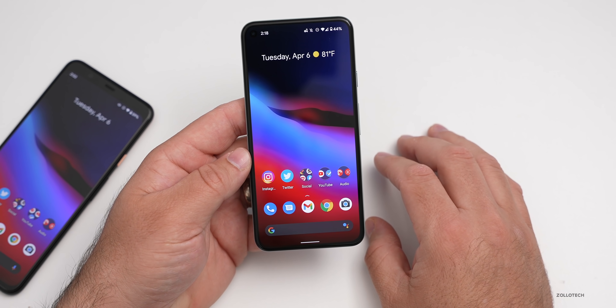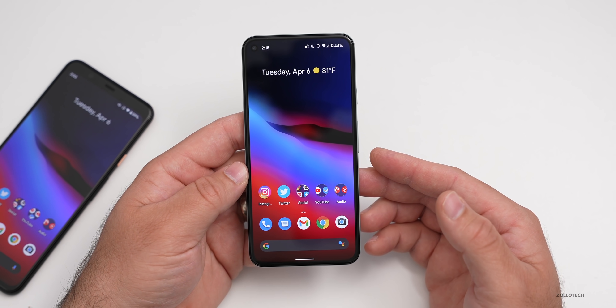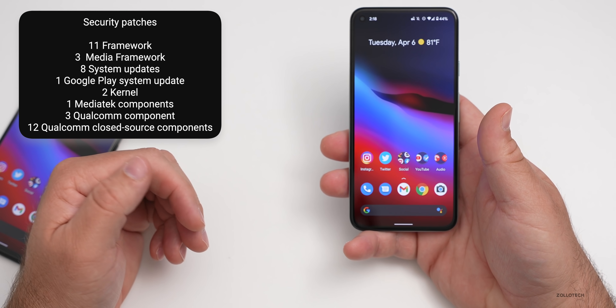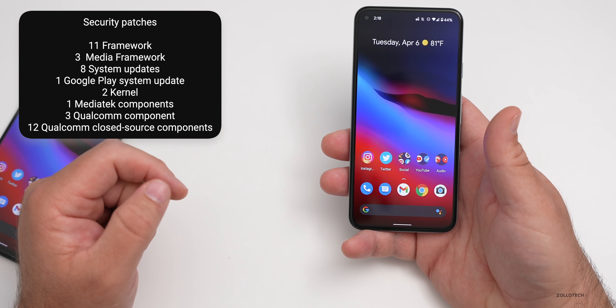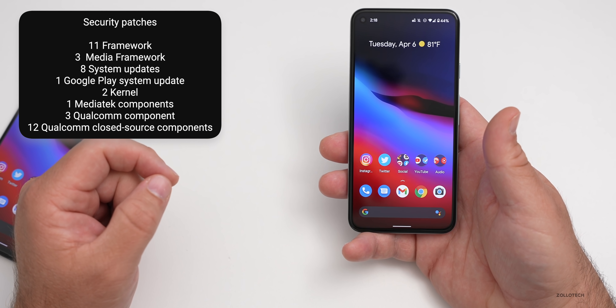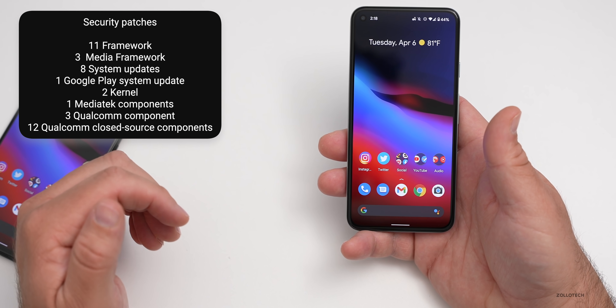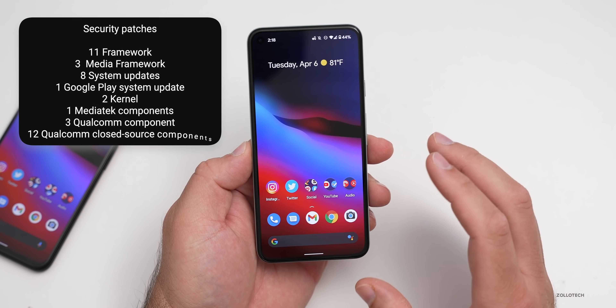Those are all the fixes in this update, but they've also patched a bunch of security issues. They've patched 11 framework issues, 3 media framework, 8 system updates, 1 Google Play system update, 2 kernel updates, 1 MediaTek component, 3 Qualcomm components, and 12 Qualcomm closed-source components. All of those things have been patched in this update as far as security goes.